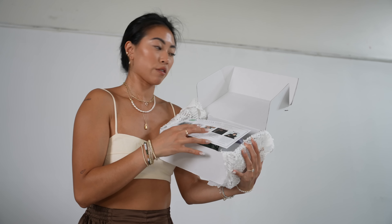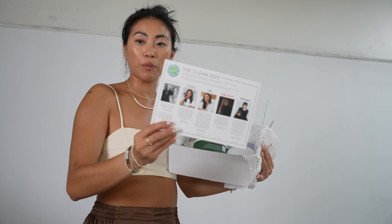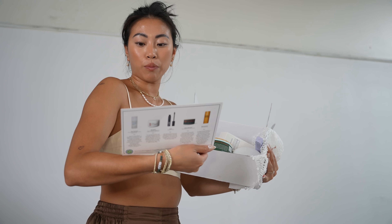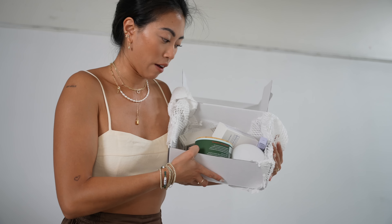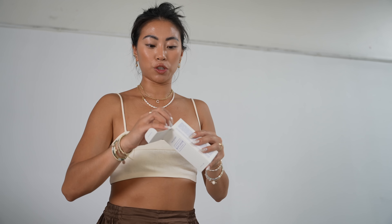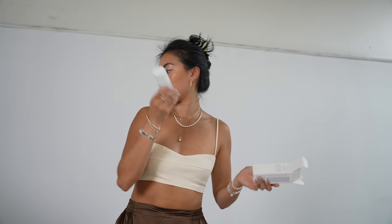Then a package from Sephora — this is a package from The Outset, a clean brand that I really like, plus a roundup of other clean brands available at Sephora. I love when brands do collabs like this because you get a mix of great things. This is The Outset's moisturizer — I have this, I really enjoy it. Gorgeous packaging and great for sensitive skin, so adding this to giveaway.